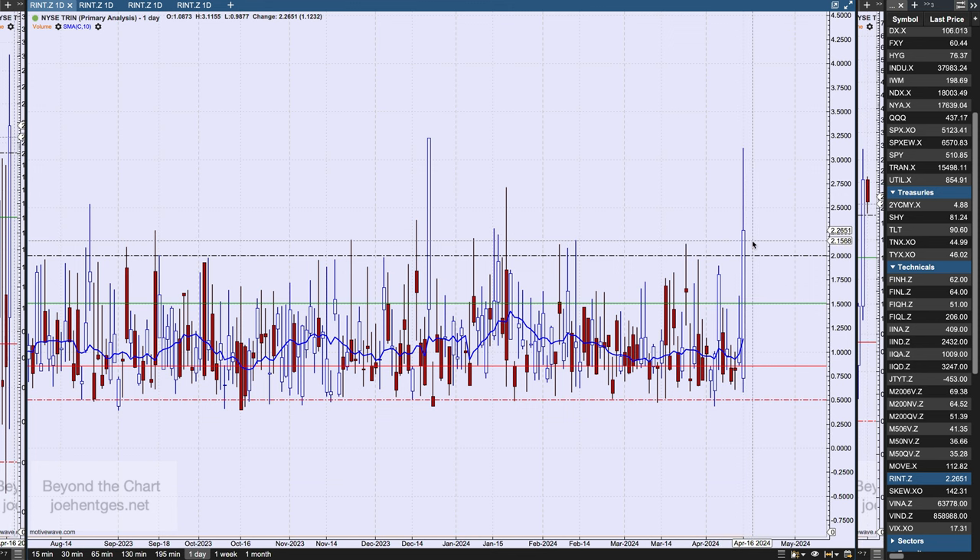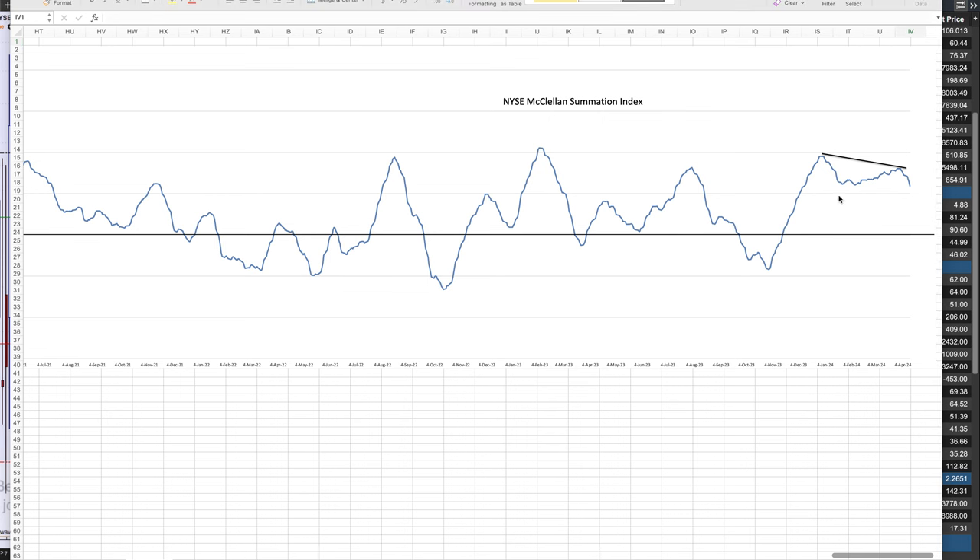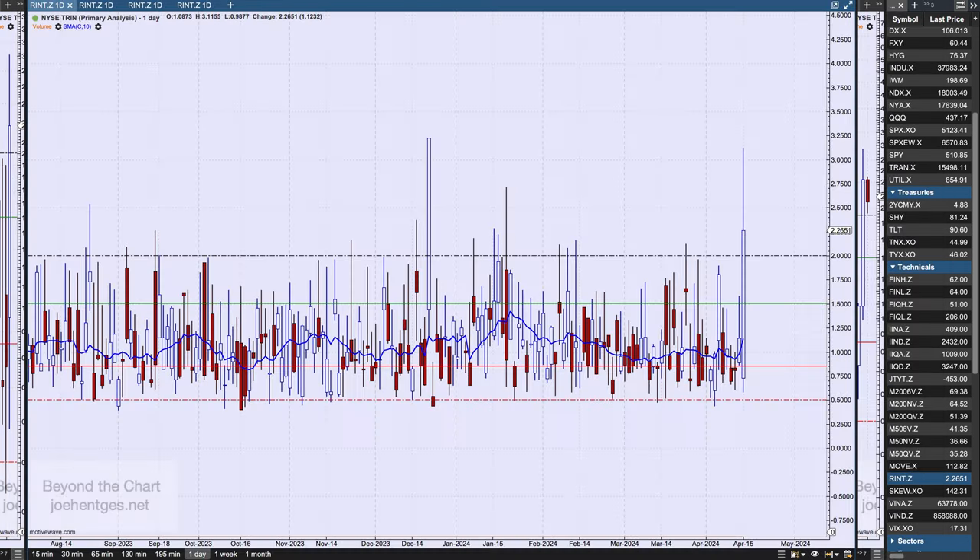One reading like that does not indicate a bottom — you need a cluster, so we'll continue to monitor these indicators. Looking at the McClellan Oscillator, I want to focus on the summation index, which is the cumulative of the oscillator. We're sitting at plus 2,365. Look at the divergence that has occurred since the high in December — the S&P 500 just continued to go up but the summation index did not confirm that at all. We've now taken out the low readings of February, back to readings from December, which is confirmation of the rollover now occurring in the market.